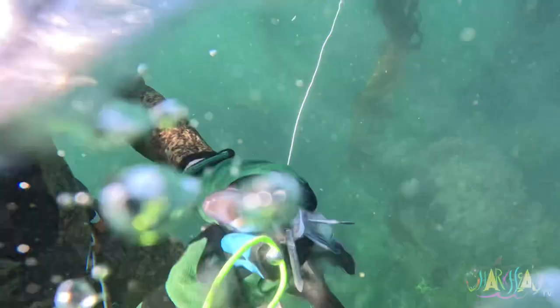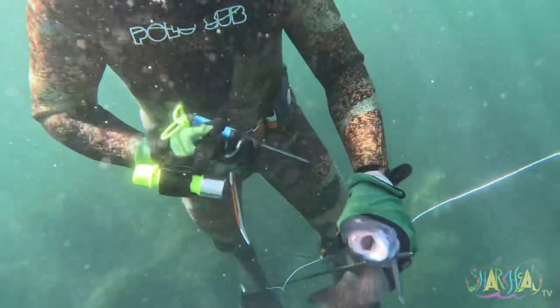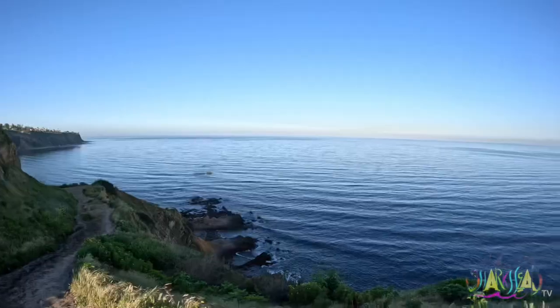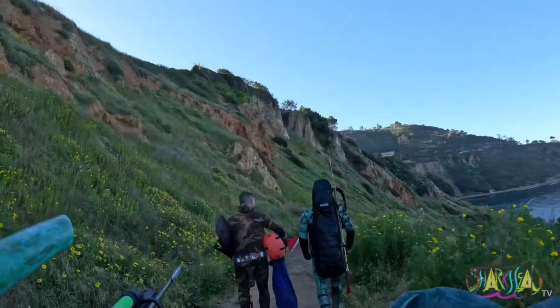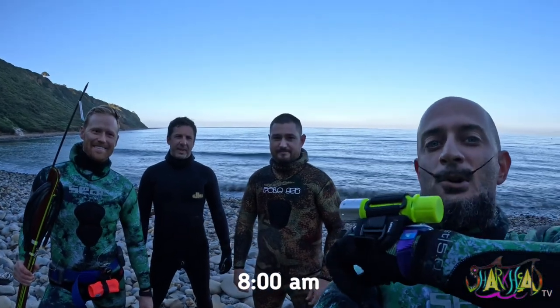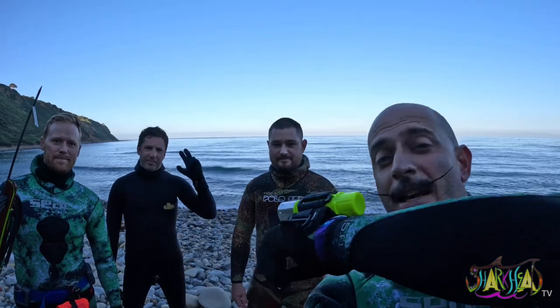Sharkin! What's going on guys? We are back again for another episode. You already know Travis. This is Chad and this is Mike. This is our first time diving with Mike. Let's get this.